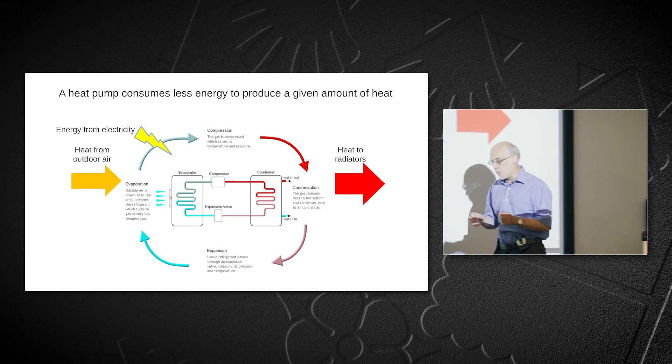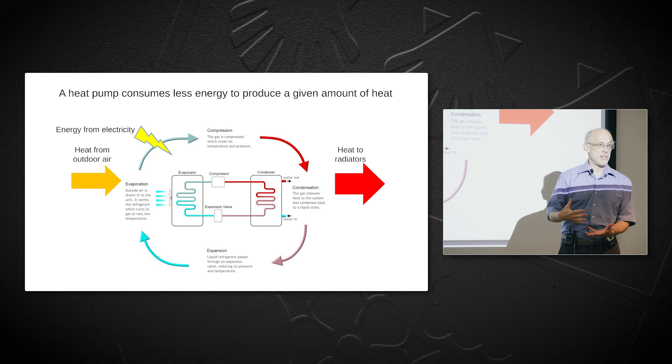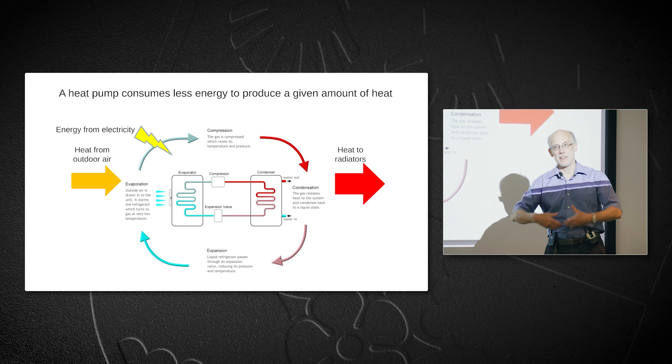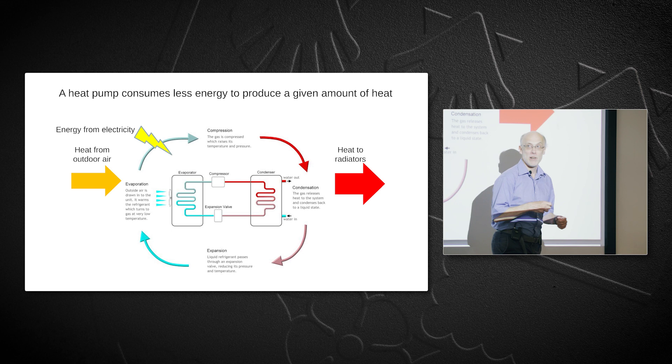The heat pump works better when the temperature difference between inside and outside is smaller, so it's more efficient running radiators at a lower temperature. That means it's most useful in a well-insulated house, where you can add heat slowly over a long period. With a leaky house you'd have to add heat very quickly, which reduces efficiency. So it's important to have a well-insulated house before replacing a boiler with a heat pump.